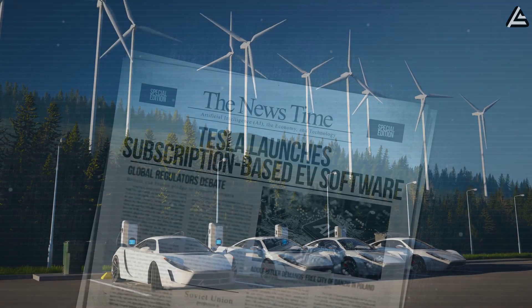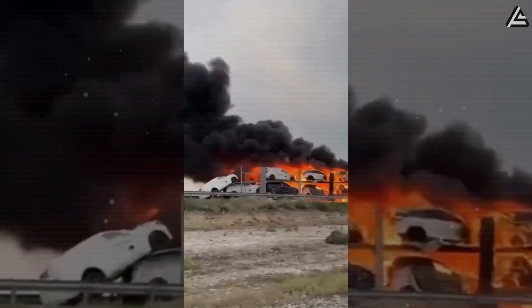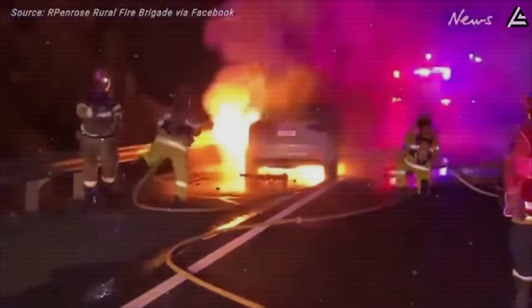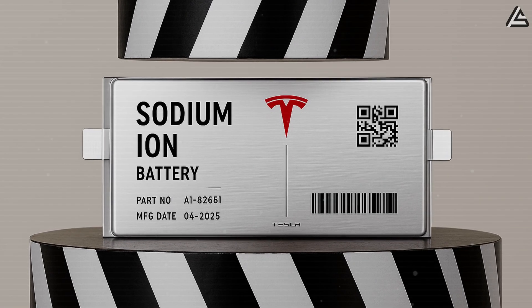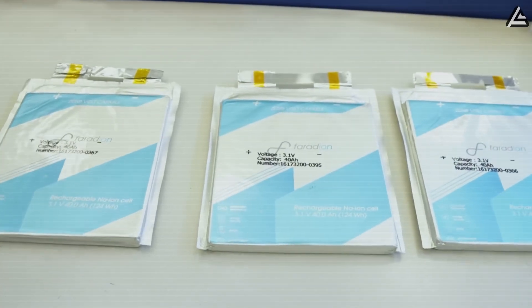Electric vehicles have dominated headlines for their speed and low running costs, but one concern refuses to go away: battery fires. Despite years of improvements in cooling systems, thermal management and software controls, lithium-ion packs still make some drivers nervous every time another EV fire hits the news. Elon Musk has hinted that Tesla may switch to sodium-ion batteries for the upcoming $25,000 Model 2 in 2026. That raises the big question: could sodium-ion finally end the fire risk for EVs?